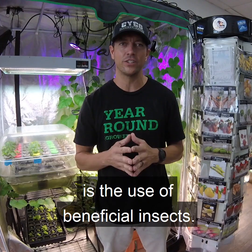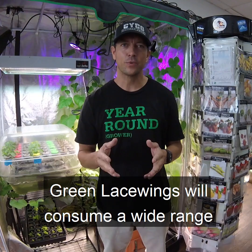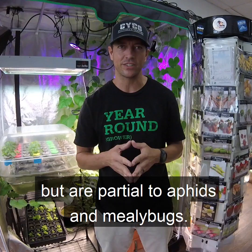Ladybugs are generalists and they consume whiteflies and mites, but prefer to prey on aphids if given the opportunity. Green lacewings will consume a wide range of pest species but are partial to aphids and mealybugs.